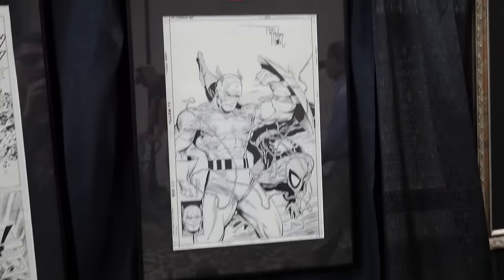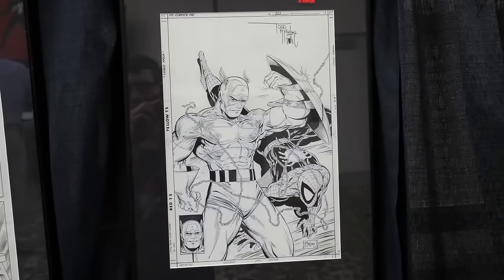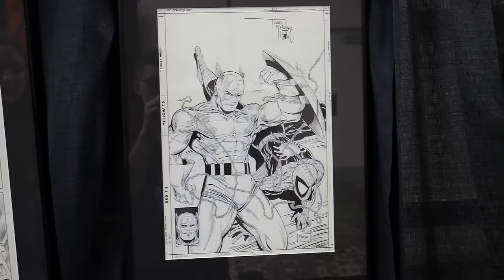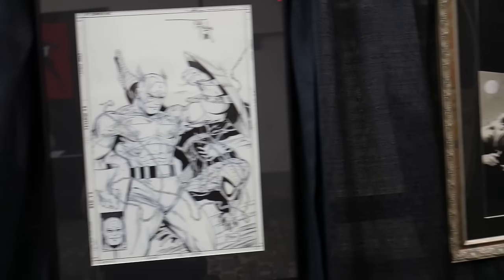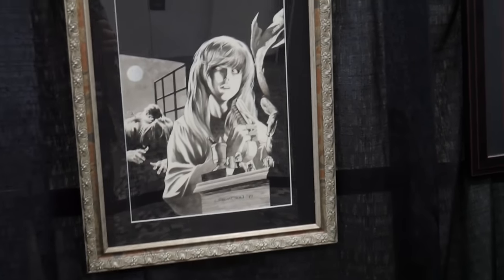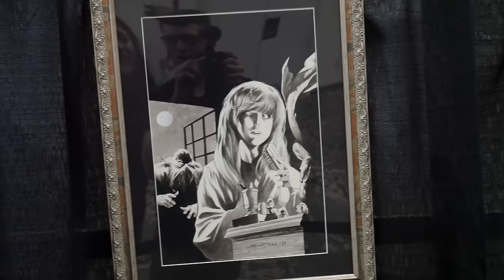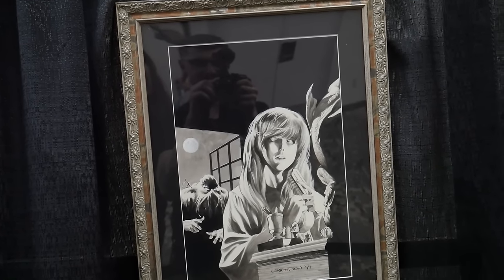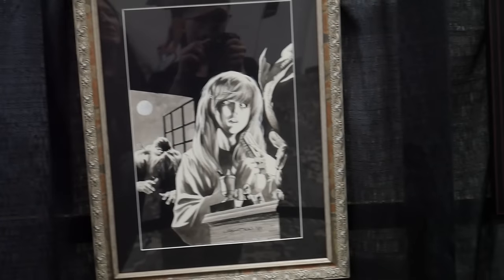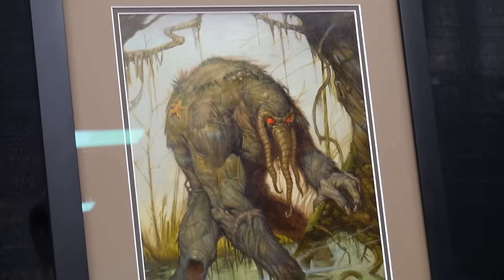Oh my gosh — look at the McFarlane on Amazing Spider-Man 323. That's a Todd McFarlane cover on 323. Wrightson! That's not the original cover, is it? Is that the original cover to House of Secrets 92 that Wrightson did? How much does that thing cost? Whoa — no way. Beautiful Man-Thing, oil painting from 2019.